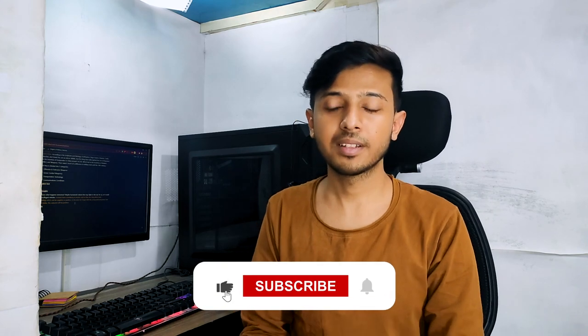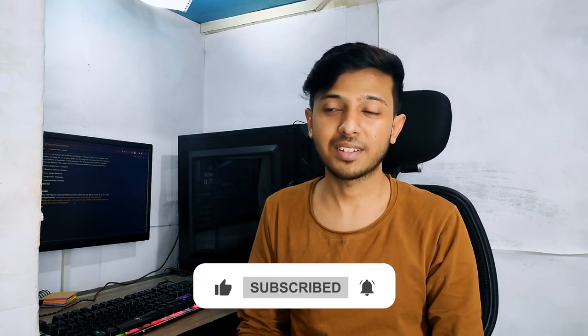That's the end of this episode. Thank you so much for watching. If you want to watch more of these videos, please subscribe to this channel. I'll catch you in the next episode. Thank you and have a great day.